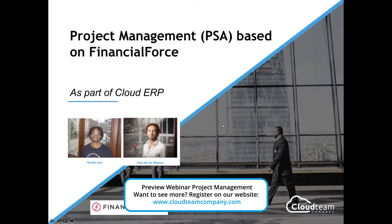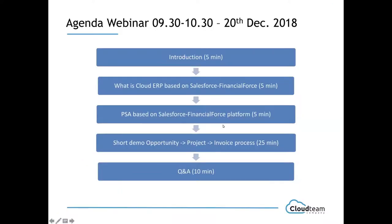Let's quickly walk through the agenda. We have a short introduction with a couple of slides. Then we will cover what is the Cloud ERP based on Salesforce Financial Force. Then we'll go further into what is PSA — Professional Services Automation — based on the Salesforce Financial Force platform. We'll follow through with a short demo, and hopefully we'll have some time for questions and answers.